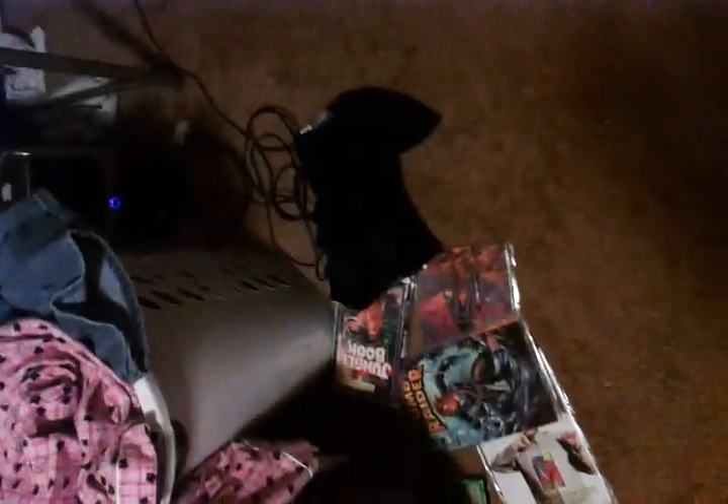Hey guys, it's me, Livia2101, and I'm going to be showing you an update on my Alvin Chipmunks collection. Most of these were from my birthday presents.